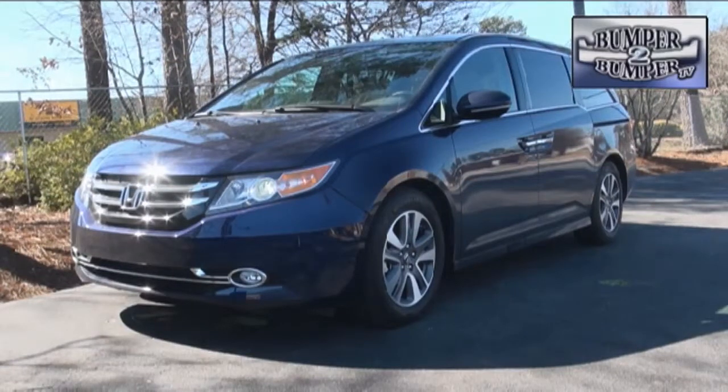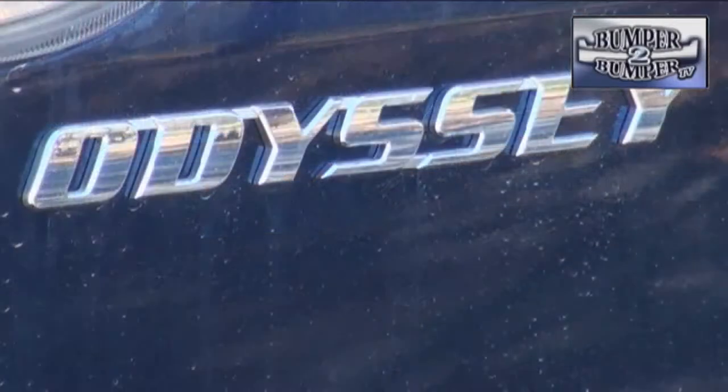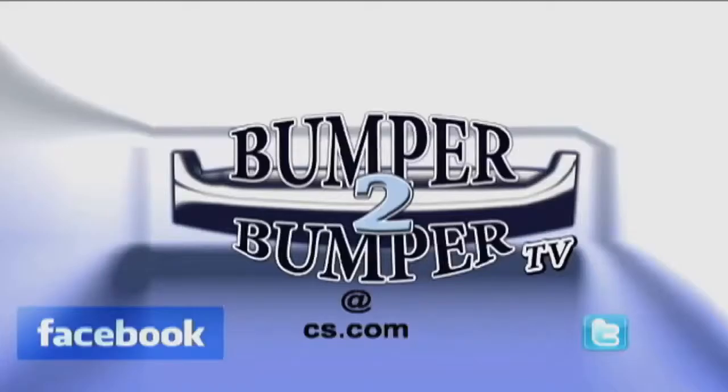When the minivan was first introduced in the 80s, it was a utility vehicle that could carry both passengers and cargo. At its current configuration, the Odyssey has taken the genre to near luxury status. So, what's next? This is Greg Morrison. We want to know what you think, so email us. The address is Bumper2BumperTV at cs.com.